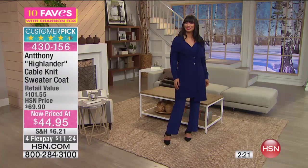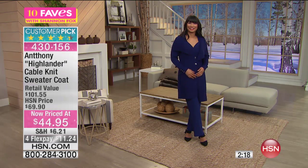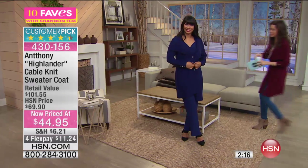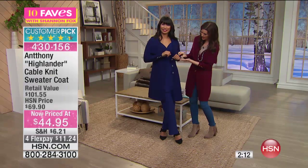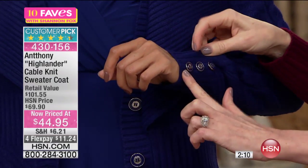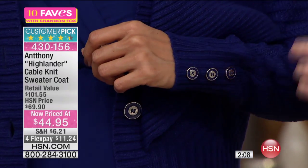And there are enameled buttons on the sleeve as well — I was noticing that. We have enameled buttons on the sleeve, every detail for $44.95. You wouldn't think that there would be this many details.